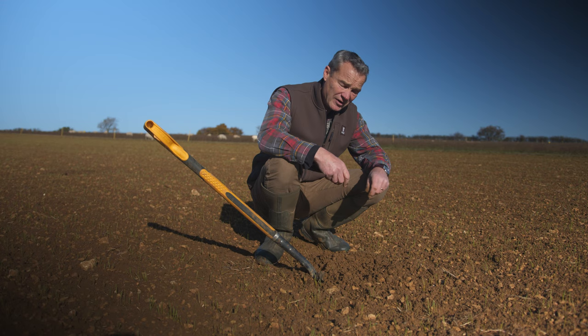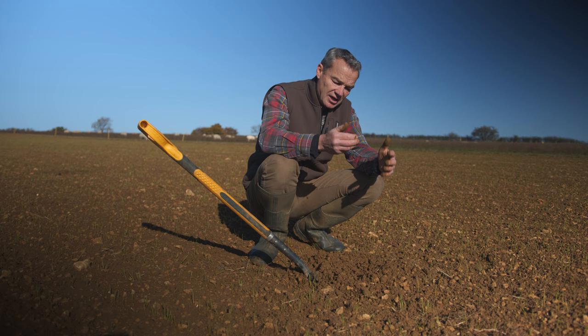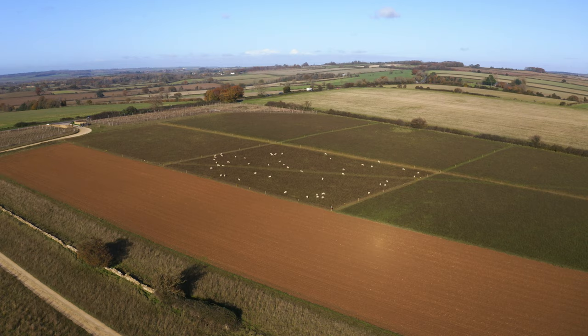Occasionally in good years we might make money, but very often, particularly on these typically marginal soils here in the middle of the Cotswolds in the middle of England, there is no profit left. So how do we fix that? That's the question we're going to address next.